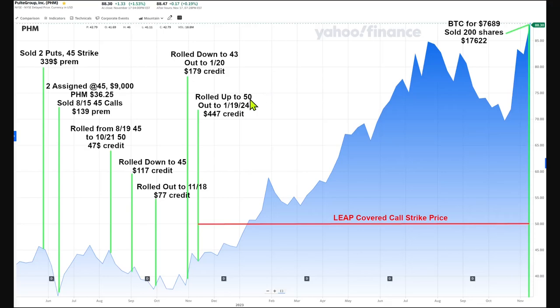I originally got interested in Pulte because it looked cheap and had a very good balance sheet — very little debt compared to the other home builders. So I sold some aggressive puts at a strike just a little below its price back in May of 2022, a 45 strike right here. I collected $340 premium for those two puts and was feeling good about it. Then PHM took a brief but violent move down and I got assigned. I figured the home builders would have some rough sledding for a while until interest rates started falling again and was planning on building out my PHM position over time.